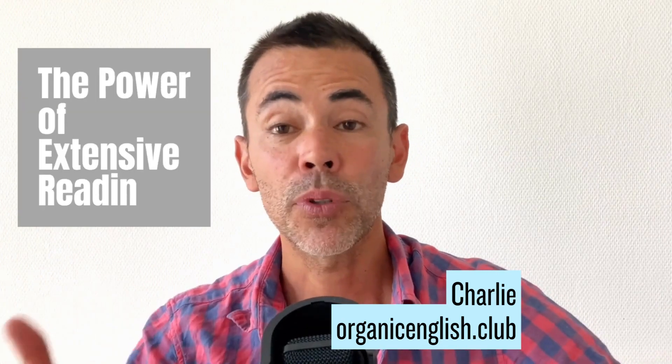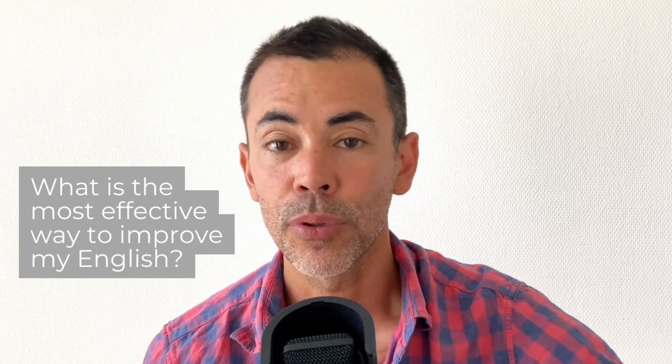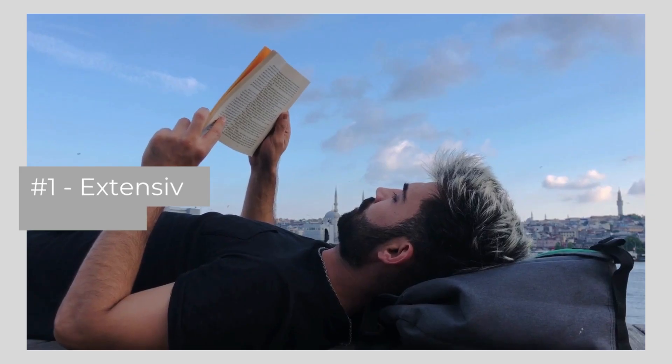Hi folks, Charlie here. Today I want to talk about reading. As someone who wants to improve their English, you're probably wondering what is the most effective way that I can improve my English. One of the very best ways to become more fluent in English is extensive reading.